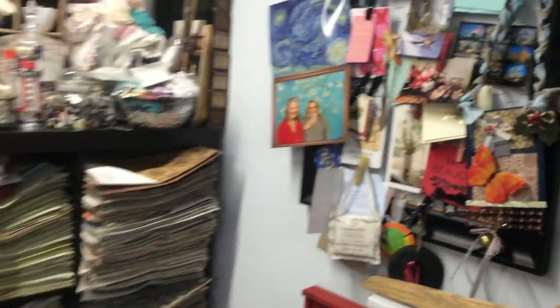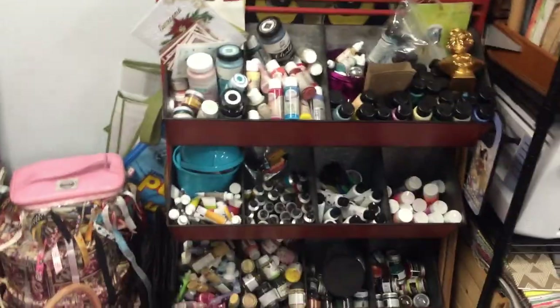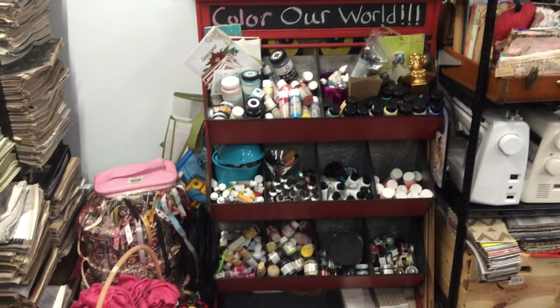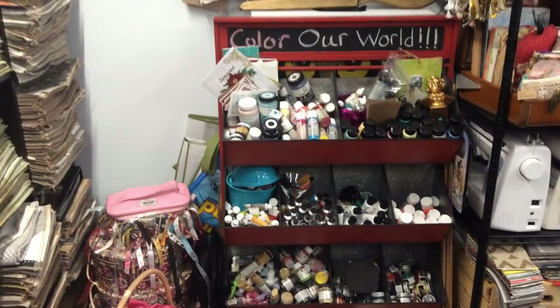These are some cards and stuff that people have sent to me. I really like this rack — it was a candy rack, apparently. I've put paints in there by manufacturer for the most part.